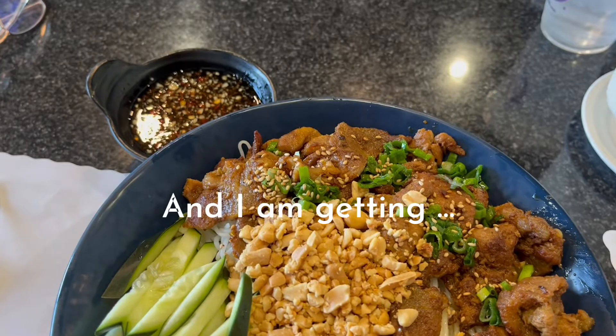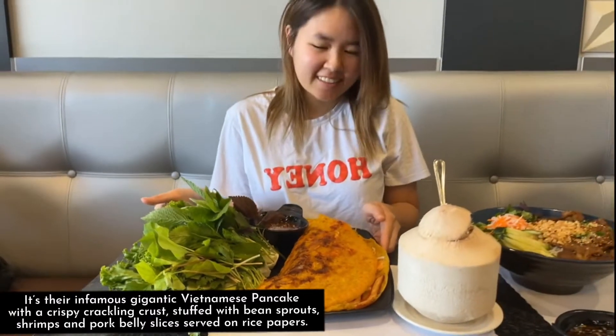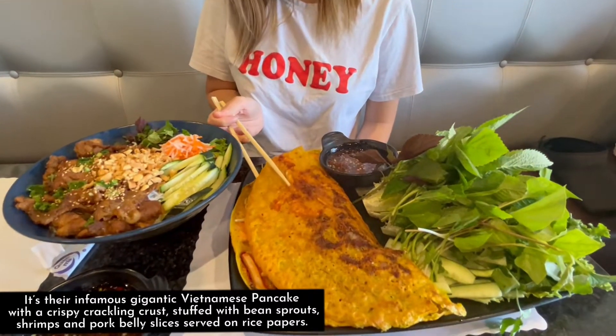And I am getting — you've guessed it — their infamous gigantic Vietnamese pancake with a crispy crackling crust, stuffed with bean sprouts, shrimp, and pork belly slices, served on rice papers.